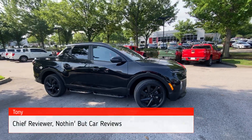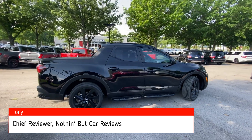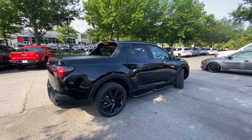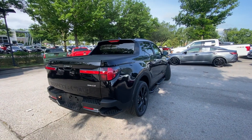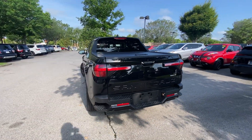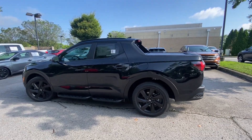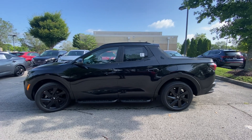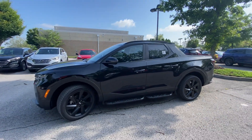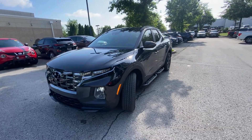Here we have a 2024 Hyundai Santa Cruz. This comes in the Night trim level in Phantom Black with a black H-Tex interior. The powertrain consists of a 2.5-liter turbocharged four-cylinder engine mated to an 8-speed wet dual-clutch transmission. There are not too many changes, if any, going on for 2024, but we're going to find out.